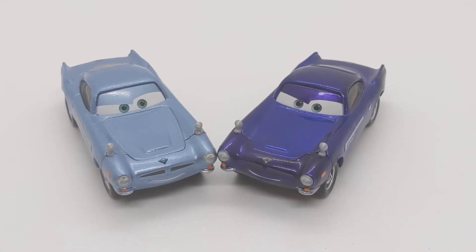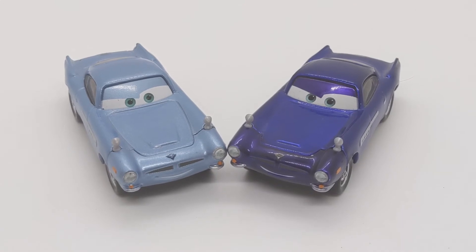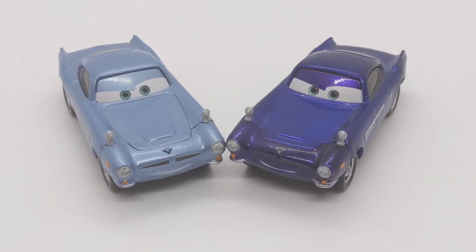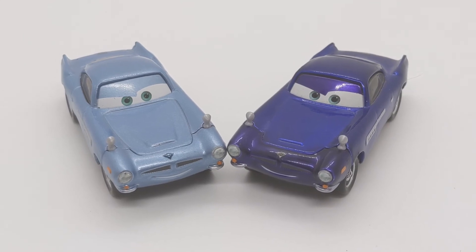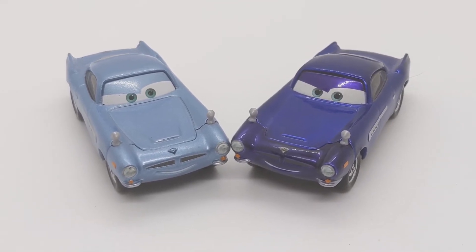Thank you to everybody who watched this far into the review of the D23 metallic Gunsberg Finn McMissile — that is a name and a half! Comment down your thoughts on him below, and if you have him in your collection let me know. If you're new to collecting, please subscribe to my channel, hit the bell notification, leave a like, share — all that stuff. Till the next one, peace guys!